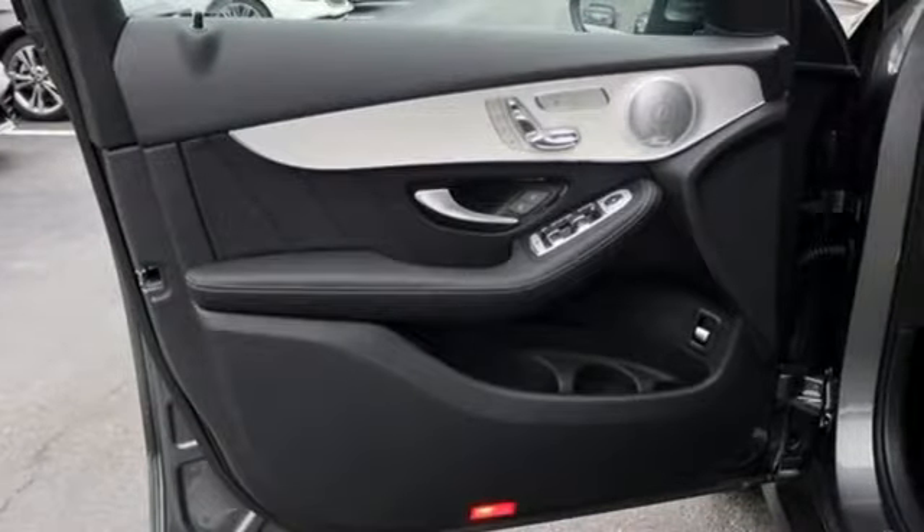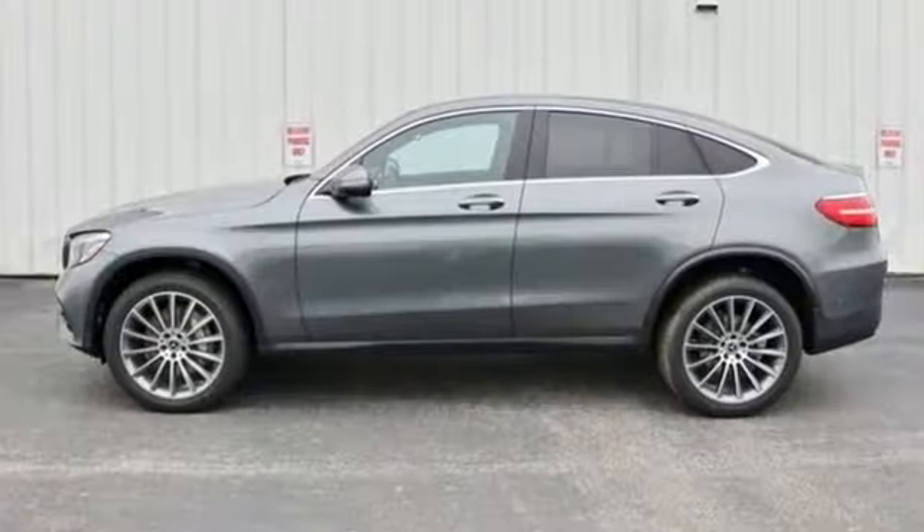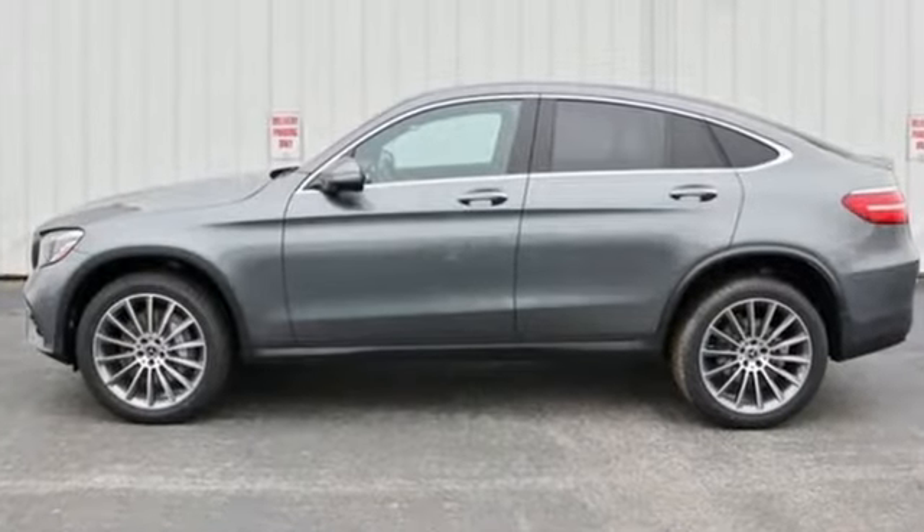High style, high performance, Mercedes-Benz. You need to drive it to believe it. See it for yourself today.